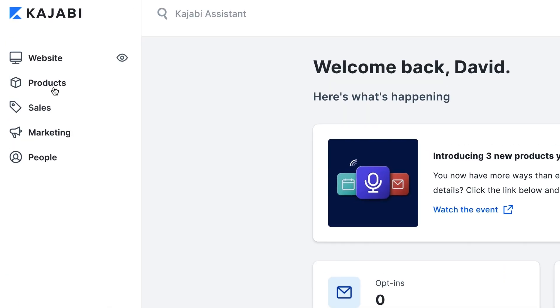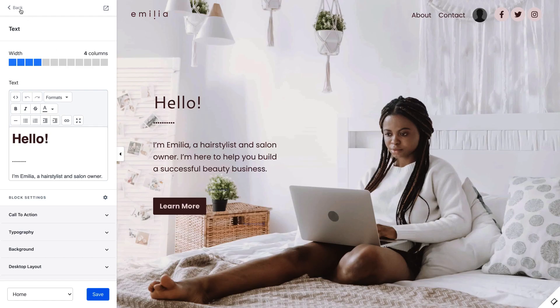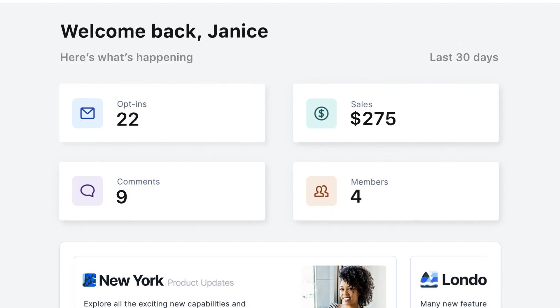That's the process to pre-sell a digital product. Let us know if you've tried this strategy in the comments below. Are you looking for an all-in-one business platform to create and sell your knowledge products? Check out Kajabi — redeem your free trial with the link below. Thanks for watching and be sure to like and subscribe for more.